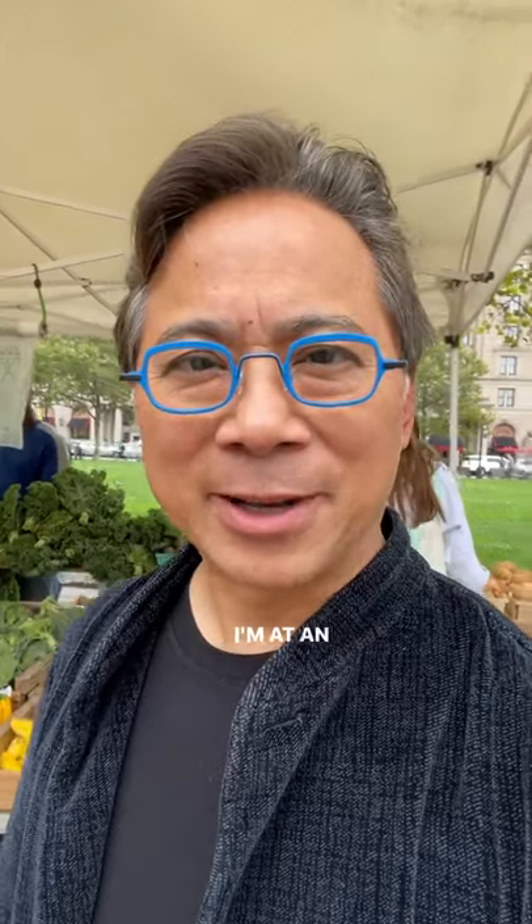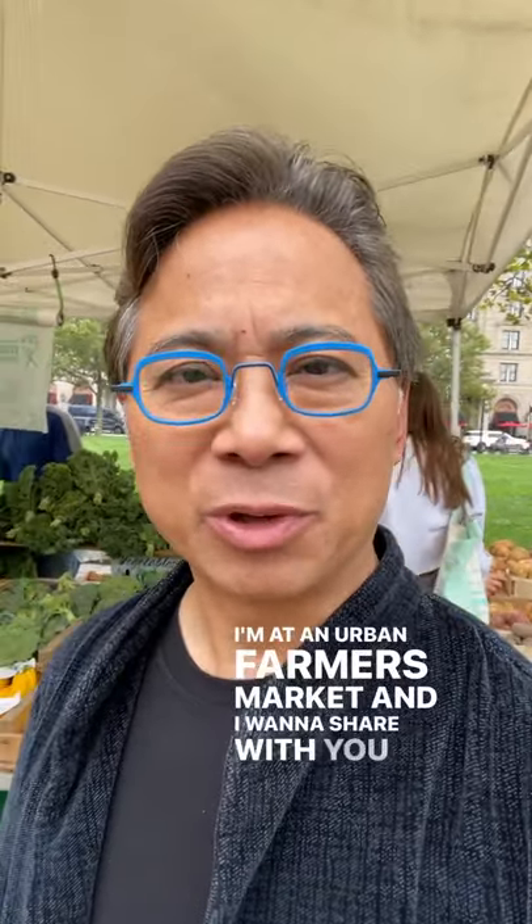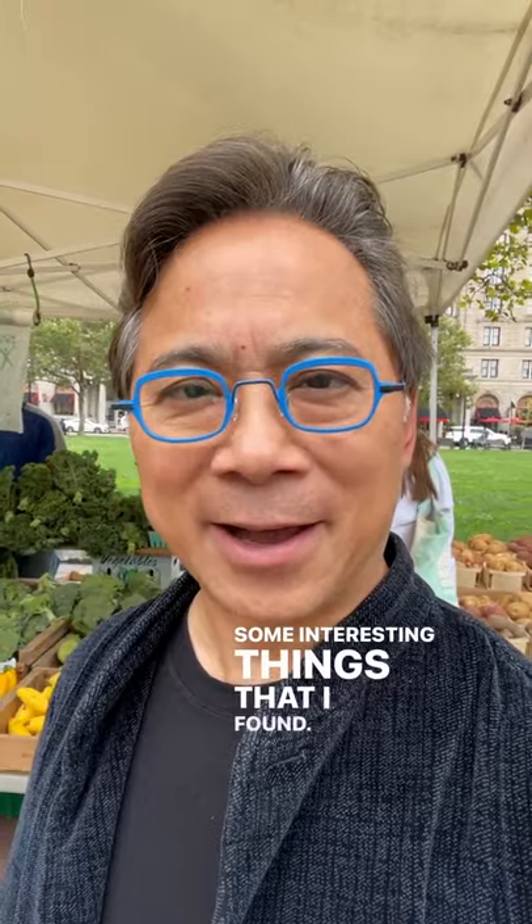Hey there, Dr. Will Lee here. I'm at an urban farmer's market and I want to share with you some interesting things that I've found.